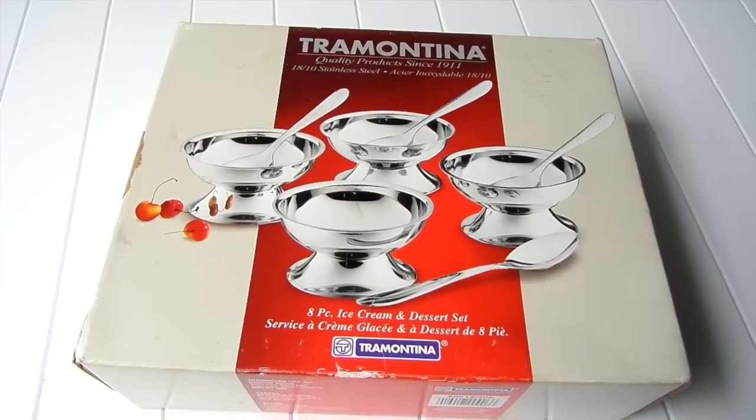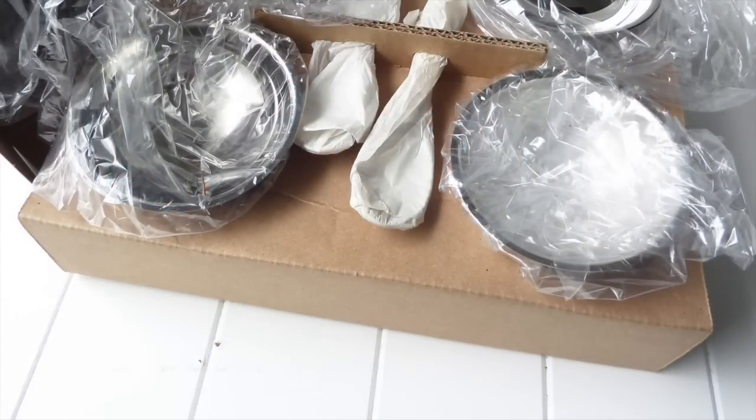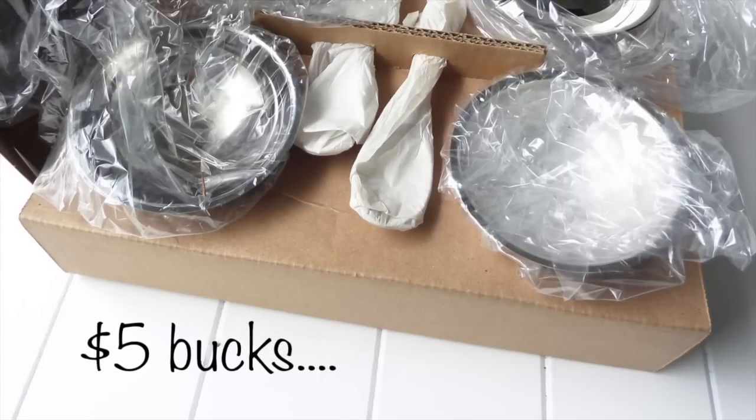I had to throw in a flea market find. This is an eight-piece ice cream dessert set. I have four already, but I'm in need of eight cups in total. I only paid $5.99 — brand new, still in the box.